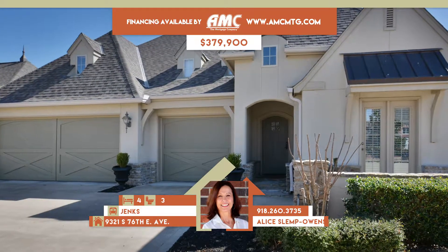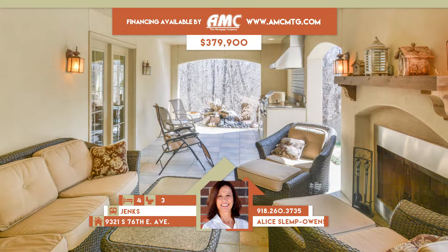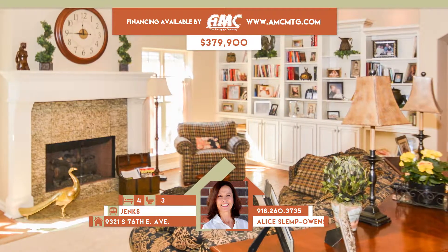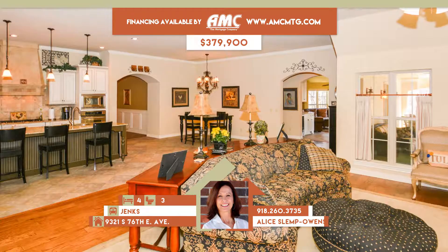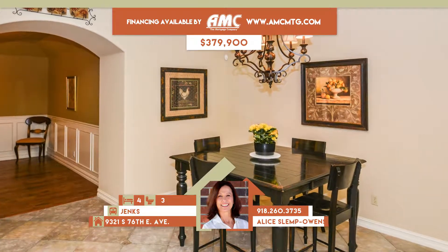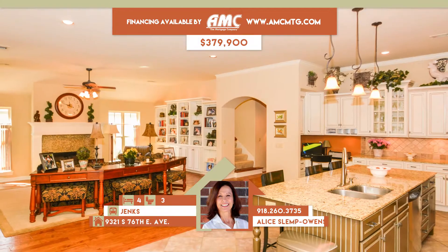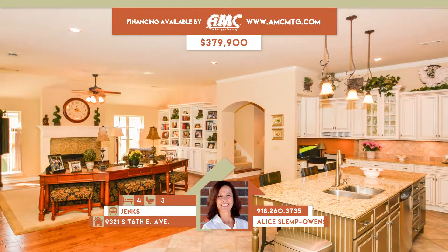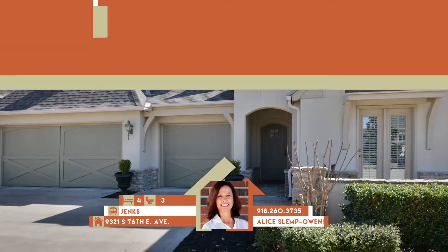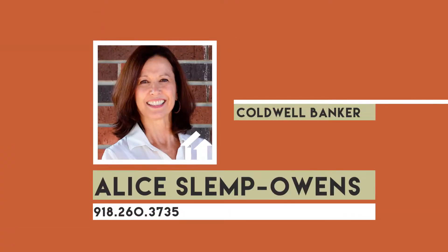9321 South 76 East Avenue in Tulsa. Gorgeous custom home in gated Ashton Hollow Villas with amazing outdoor kitchen, fireplace, and living space with greenbelt views. Great room has hardwoods and elegant fireplace, open to top-of-the-line granite island kitchen with breakfast bar and informal dining. Beautiful family room has curved wall of windows. Master suite has sitting area. Four bedrooms, three full baths. Jenks schools. Call Team Slimp Owens at 260-3735.